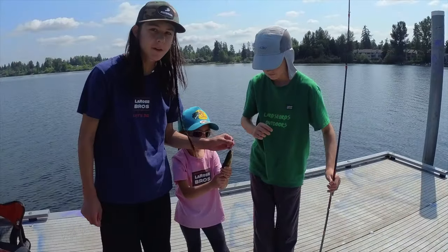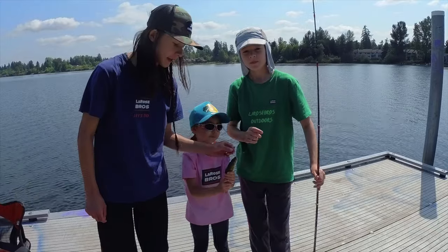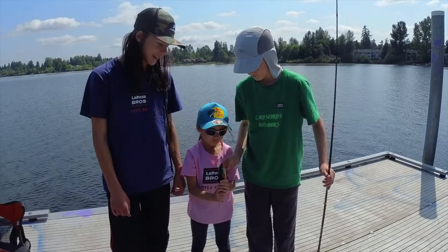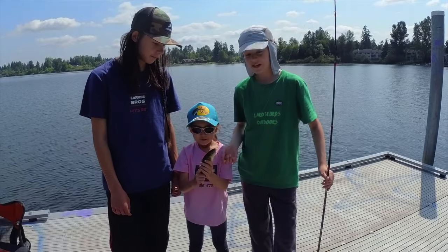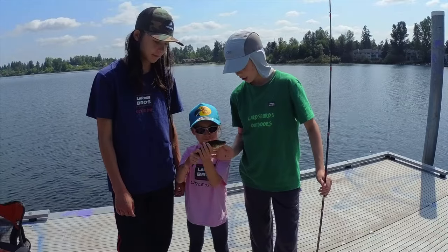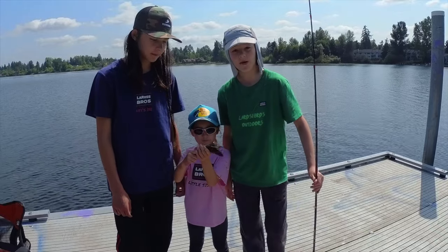Thanks for watching this video — we had a great time here at Silver Lake. We managed to beat the skunk! We had a great time; we caught some bluegill, some little yellow perch, and we finally got a good-sized yellow perch as well on the bobber fishing.